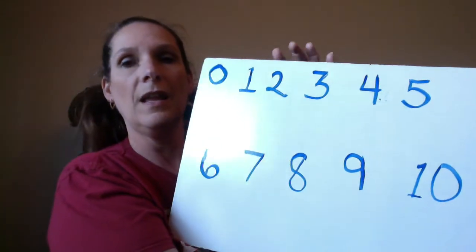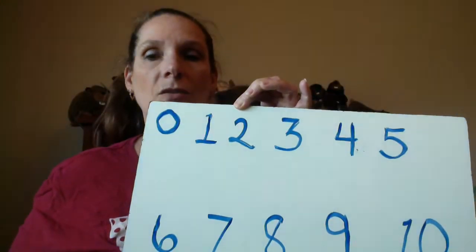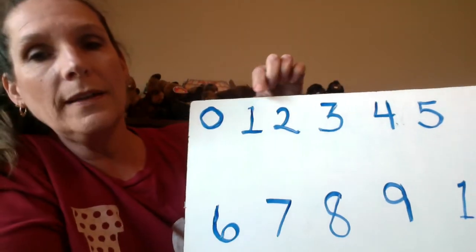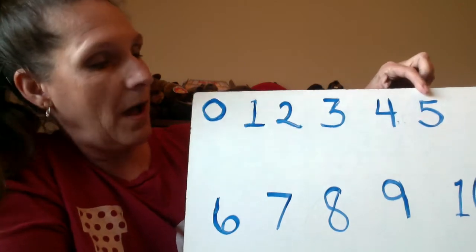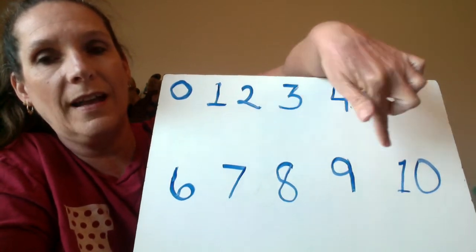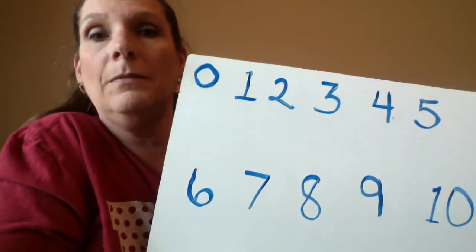What I have here is our numbers in order. Let's do them in order: 0, 1, 2, 3, 4, 5, 6, 7, 8, 9, 10. It's a domino game this time, so you have some dominoes, or you can get some cards and make some to look like this.